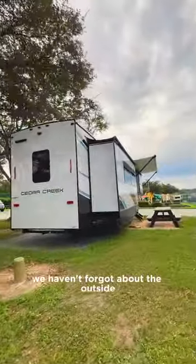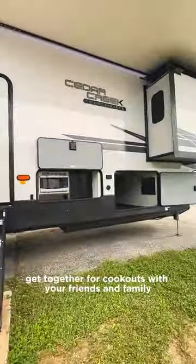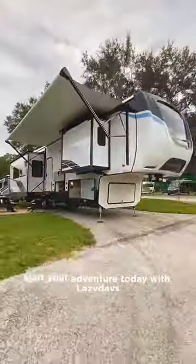We haven't forgot about the outside. Get together for cookouts with your friends and family with the built-in outdoor kitchen. Start your adventure today with Lazy Days.